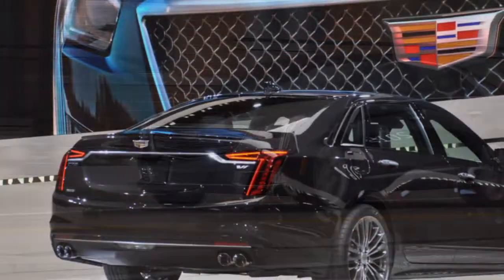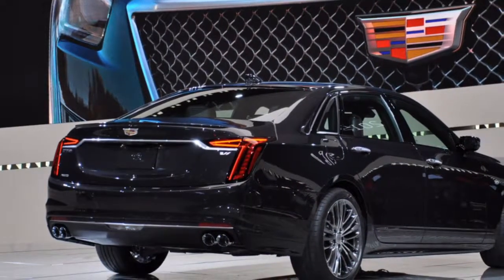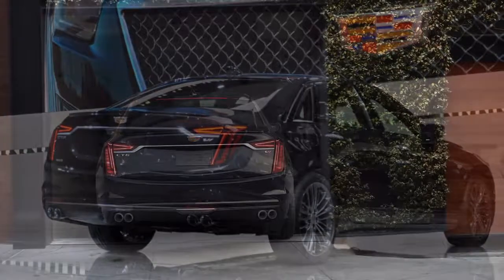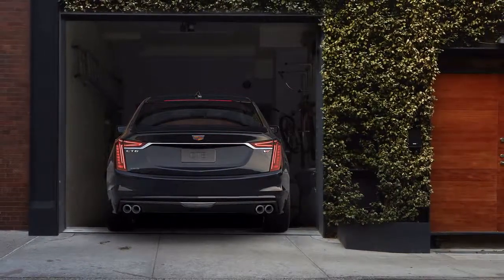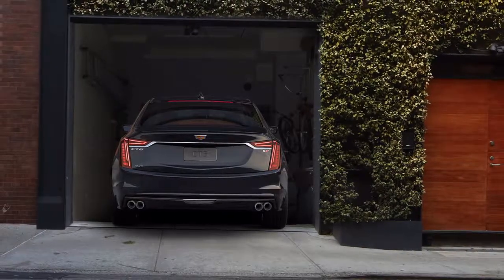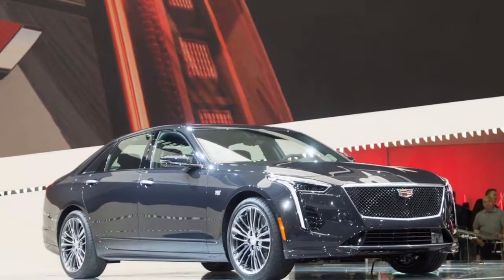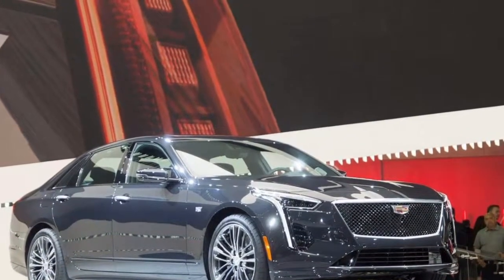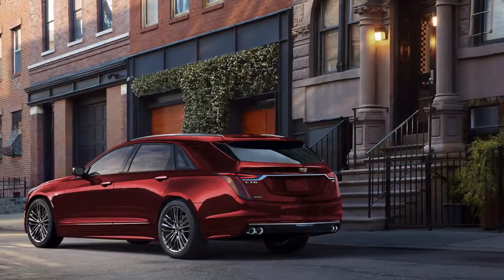Cadillac says the V8 is a clean-sheet design, which makes it essential in a market largely centered around downsized 4 and 6 cylinder motors that offer improved fuel economy. Cadillac hasn't specified anything about the fuel efficiency of its new V8 motor, but that is not why it exists. However, the 10-speed automatic transmission it's paired with features a wide range of gear ratios designed to reduce engine speed at highway speeds.